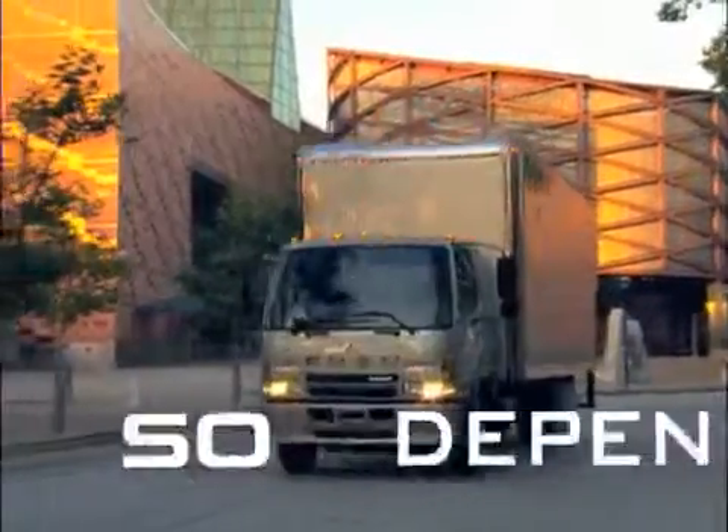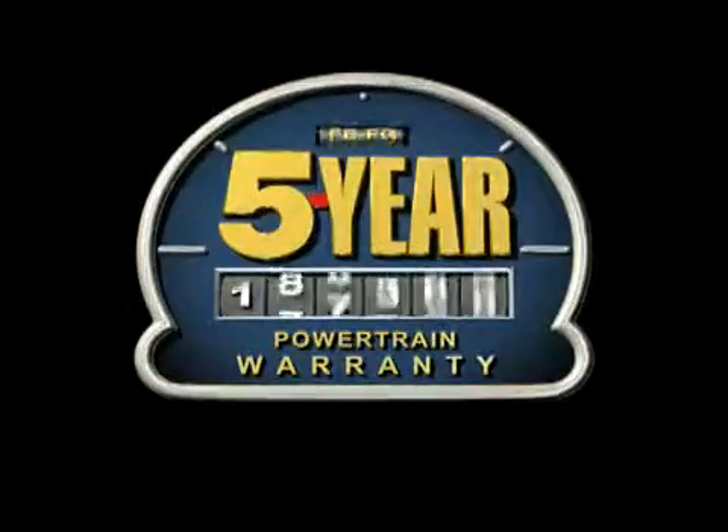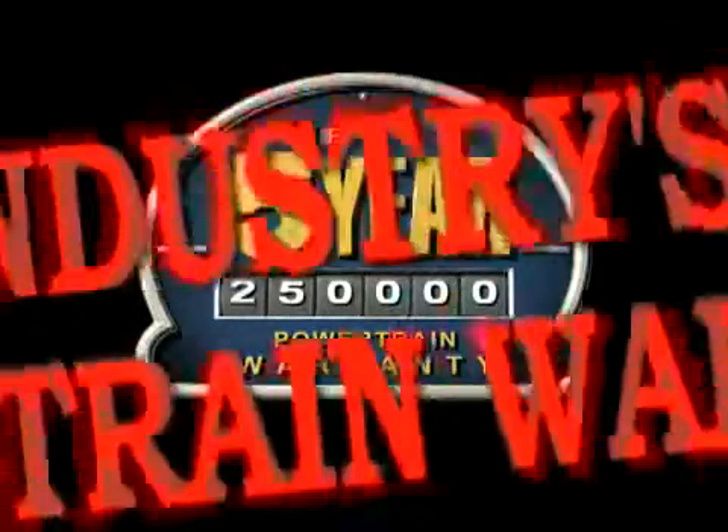Mitsubishi Fuso trucks are so dependable, too. You're covered up to 5 years or 175,000 miles with an FE or FG model, and up to 5 years, 250,000 miles with an FK or FM model. It's the industry's best powertrain warranty.